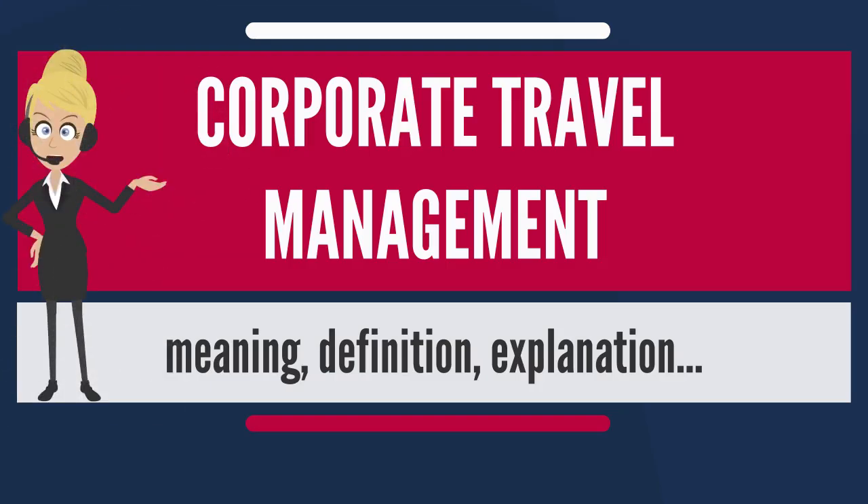Corporate Travel Management (CTM) is a function of managing a company's strategic approach to travel, travel policy, the negotiations with all vendors, day-to-day operation of the corporate travel program, traveler safety and security, credit card management, and travel and expenses — commonly referred to as T&E data management.